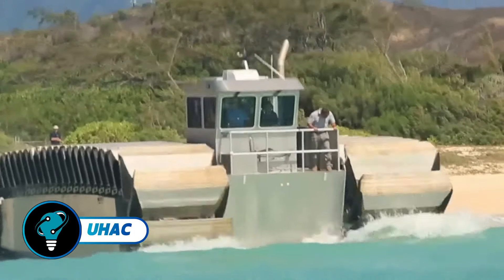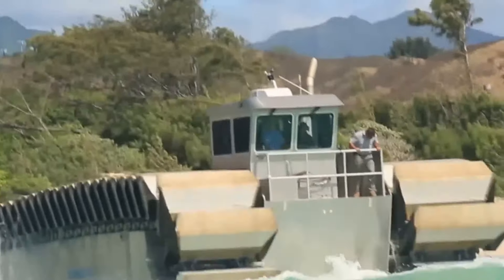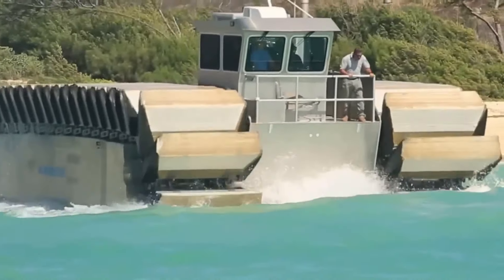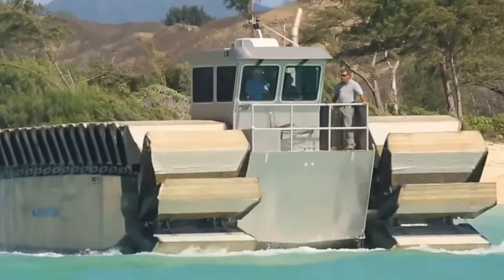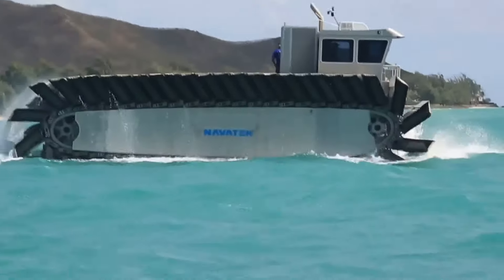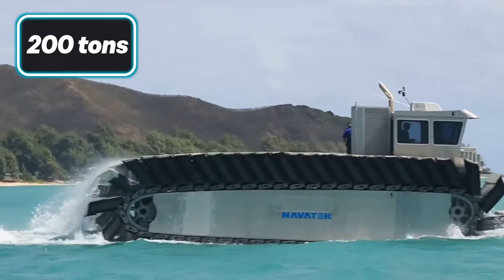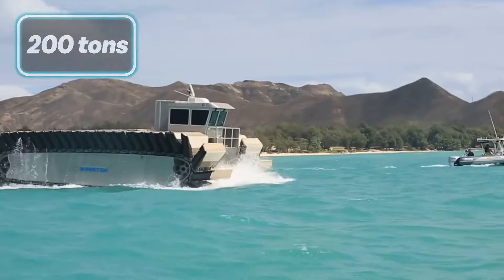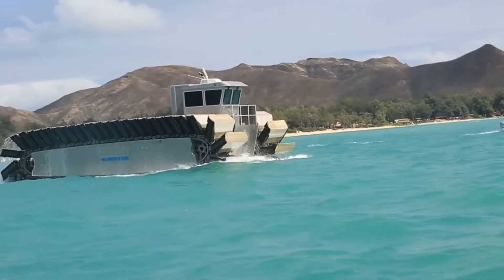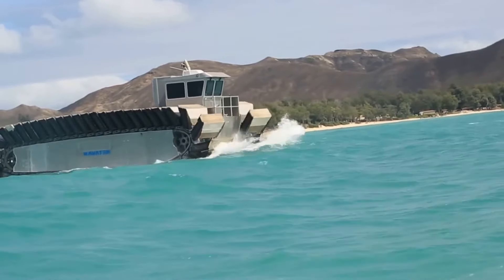The UHSE, developed by the U.S. Marine Corps and Navatec, is a groundbreaking transport vehicle designed to move troops, tanks, and trucks between ships and shorelines. Backed by the Office of Naval Research, it excels with speeds up to 23 miles per hour and can handle loads up to 200 tons. Its tank-like treads, equipped with captured air foam cells, allow it to navigate shorelines and obstacles up to three meters high.